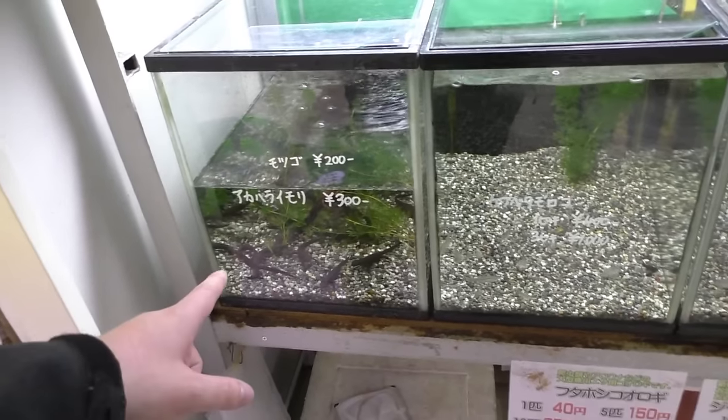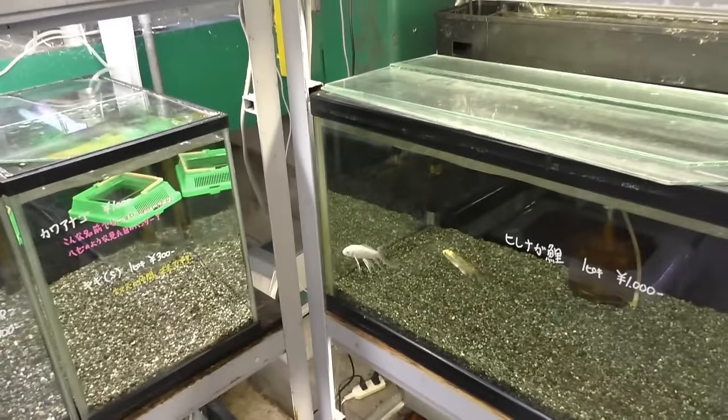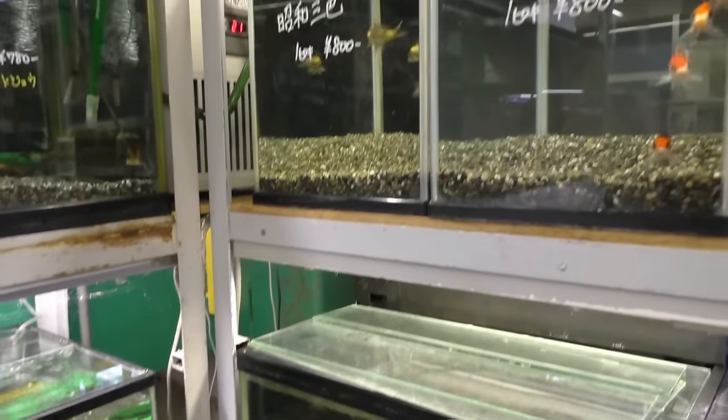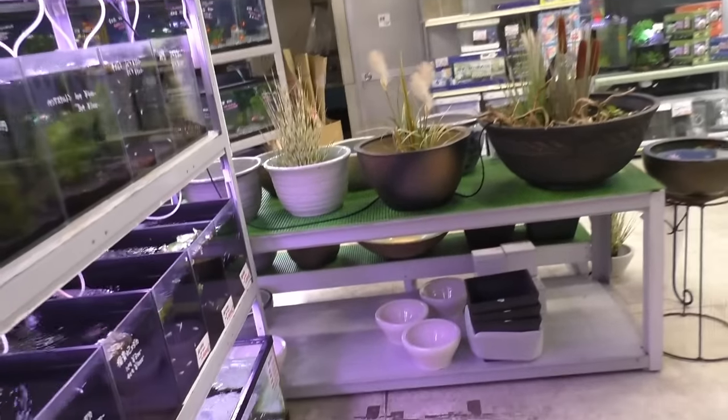Looks like some newts and some other shiners. Some longfin koi over there.